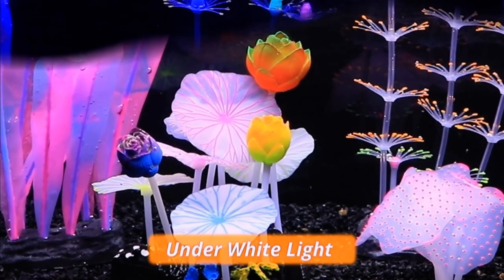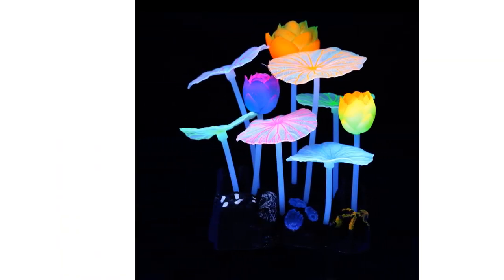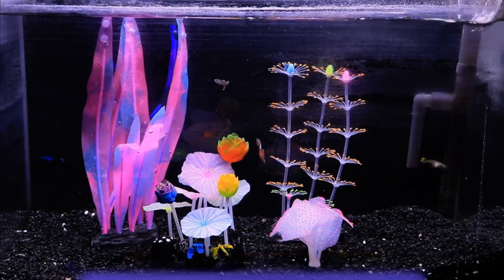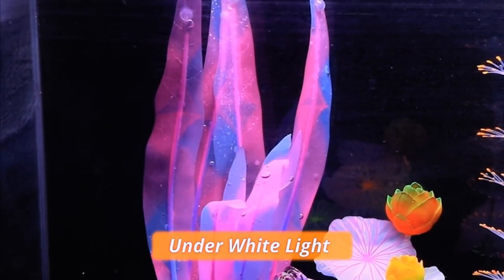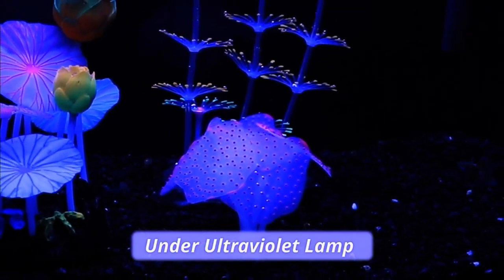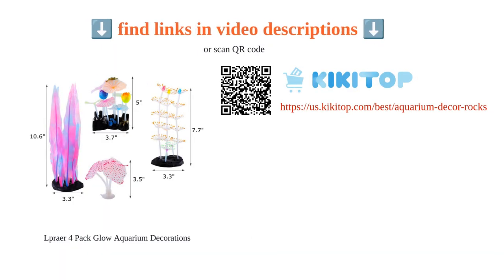The decorations are easy to install and remove, thanks to the included suction cup. They are also soft, eliminating the risk of injury to fish. The bright colors and free-flowing movement of the decorations make the tank stand out in any room, becoming a focal point. Customers have praised the decorations for their beauty and glow, making the aquarium look pretty. Overall, the La Praia Glow Aquarium decorations are a fantastic choice for enhancing the aesthetic appeal of your fish tank.